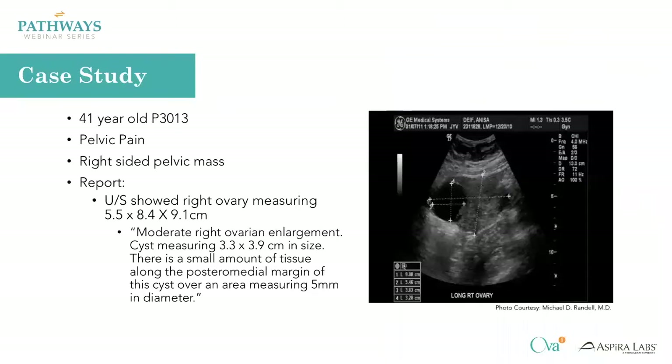This is a 41-year-old P3 who presented to the office with pelvic pain. The pain was right-sided, a mass was palpated on exam, and an ultrasound showed an ovary that was 5 by 5 by 8.4 by 9.1 centimeters. The cyst within the ovary was 3.3 by 3.9 centimeters, with a small amount of tissue along one of the medial margins measuring only five millimeters. This is an ultrasound you may or may not consider high risk — if you consider that tissue a papillary projection it would be high risk; if you thought it was a clot within the cyst, you may not.